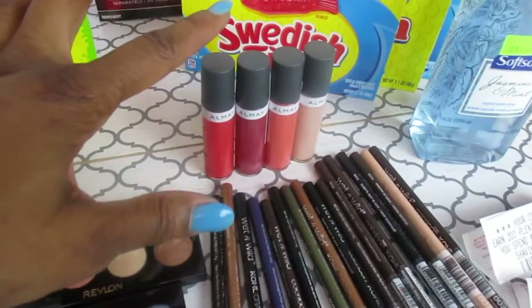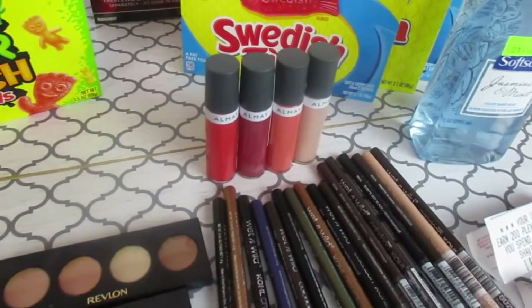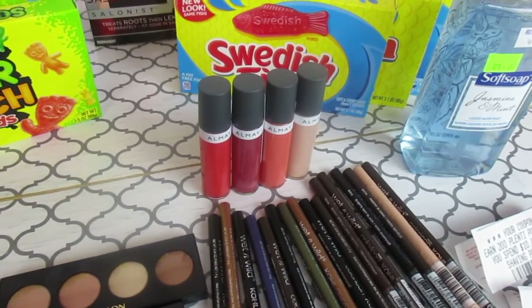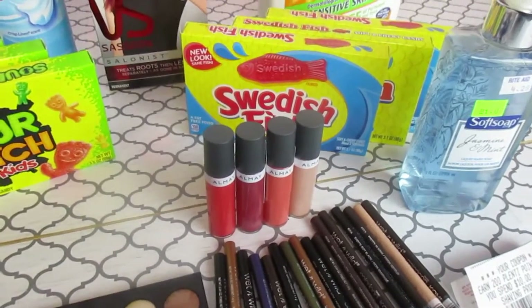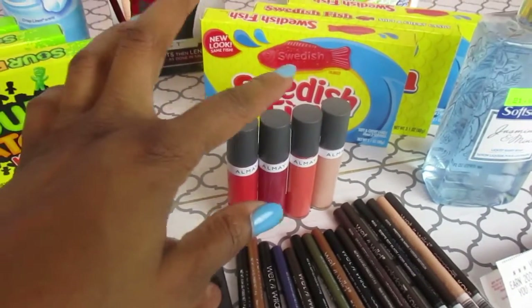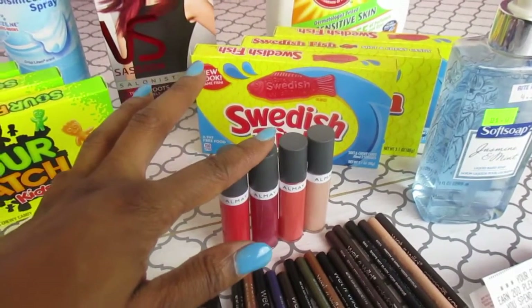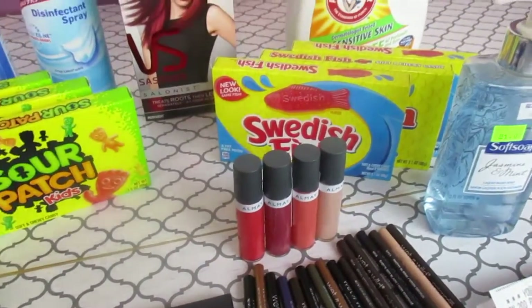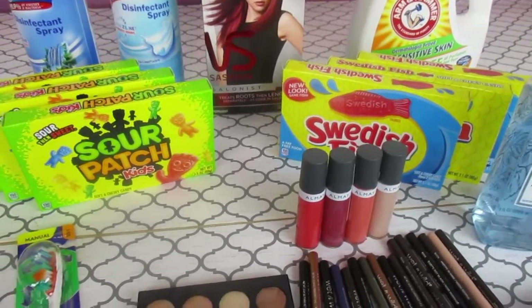I also did the Almay because they didn't have any more of the eye makeup remover. The Almay was $6.49 and the second was $3.24, and I had four $1 coupons so I used all four. I still got a little overage on two of them because the second one was $3.24 — it was buy one get one 50% off or 30% off — so I got overage on the second item on two of those transactions.